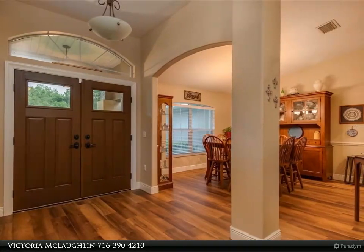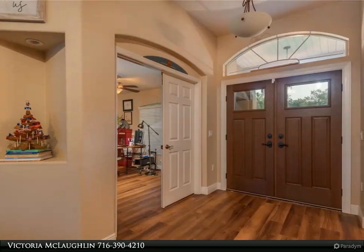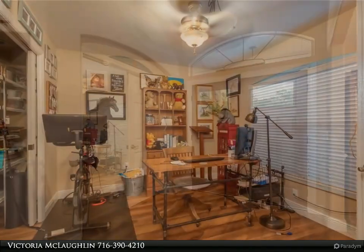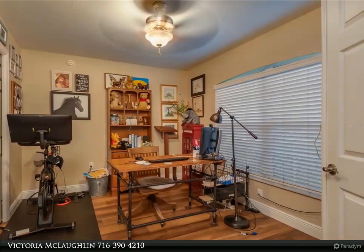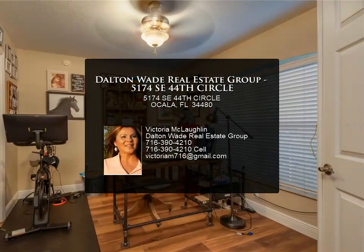Walk through the front double door entrance of this home and be enchanted. Light and bright true four bedrooms plus office with closet, which could be a fifth bedroom. Triple split floor plan, huge family room off large open kitchen with island and dining area. This home features a formal dining room and living room, covered lanai and screened enclosure.